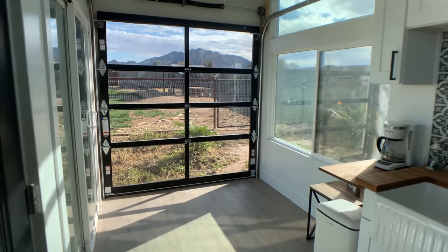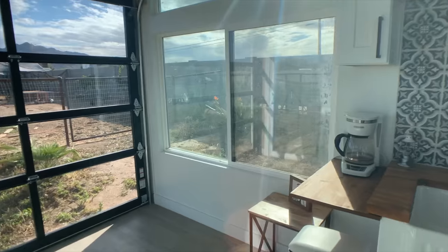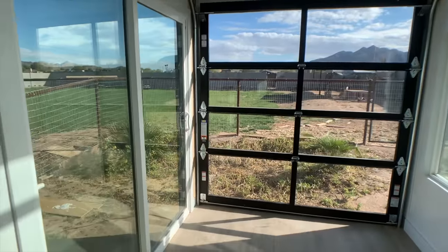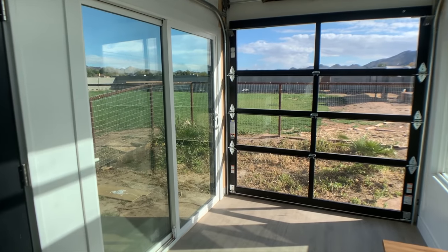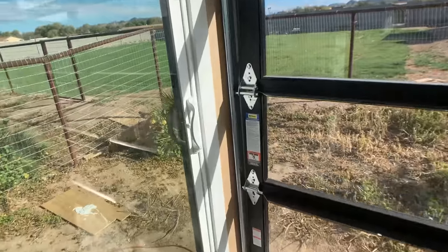We have a full-sized couch in here, which fits nicely. Sliding doors, and the garage door also slides. All well insulated.